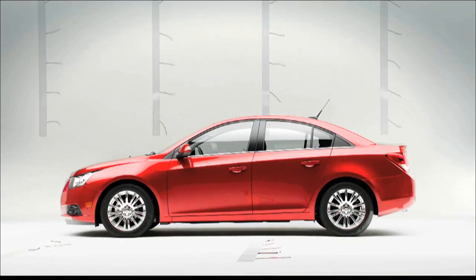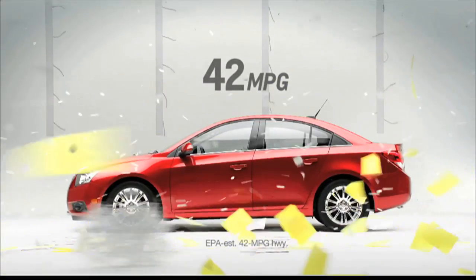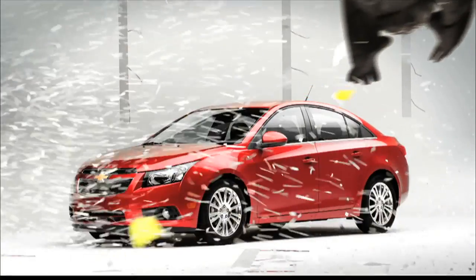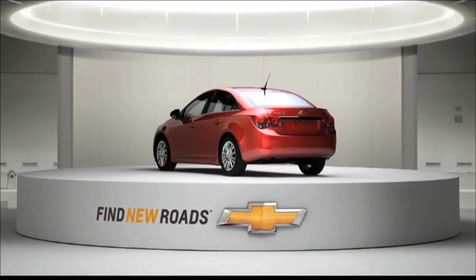At highway speeds, things can get pretty windy. That's why the Chevrolet Cruze Eco has active aero grill shutters that close at higher speeds to improve aerodynamics. With an EPA-estimated 42 miles per gallon highway, the Chevrolet Cruze Eco offers the best highway fuel economy of any gas engine in America — always thinking of ways to give you more while using less. That's American ingenuity, to find new roads.